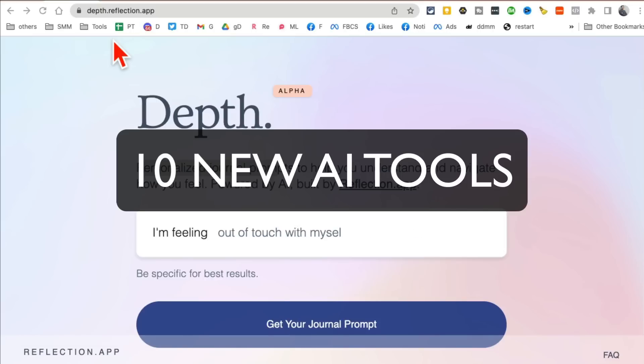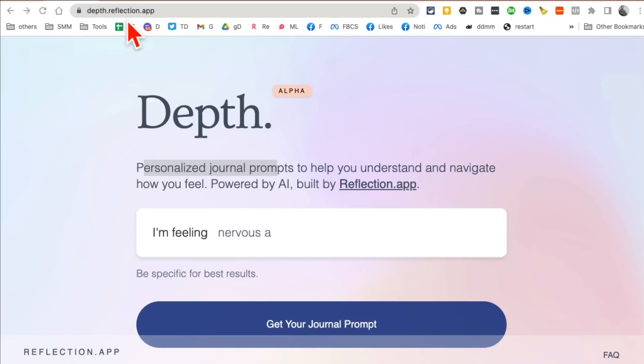These 10 free AI tools are going to change your life. These are insanely useful, so let's jump right into this.